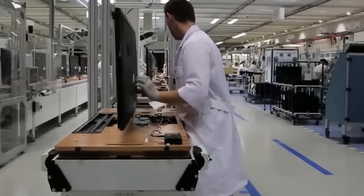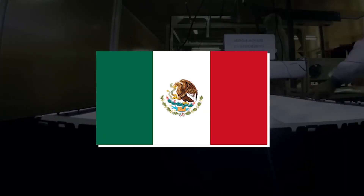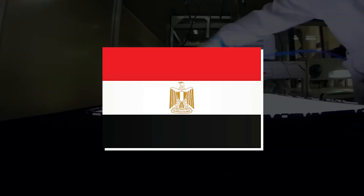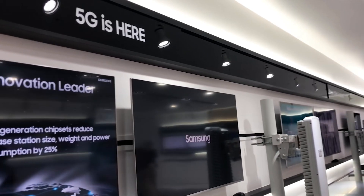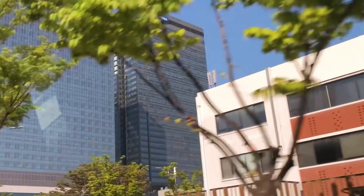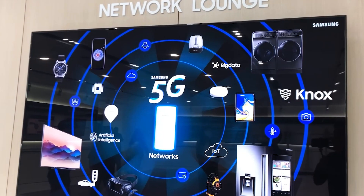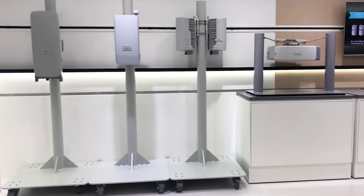Samsung Electronics has TV production facilities in South Korea, Vietnam, Hungary, Mexico, China, Russia, and Egypt. Their South Korean production facility is the most advanced plant dedicated to manufacturing Samsung's high-end televisions. The Vietnam production facility is the main mass production center for Samsung TVs sold to global markets. Hungary and Mexico are the major producers of Samsung TVs designed for the European and North American markets, respectively. Now let's get into the step-by-step process of how televisions are made inside these facilities.